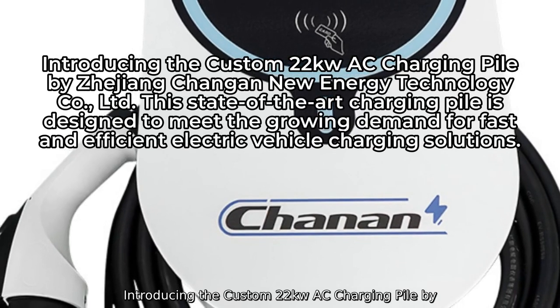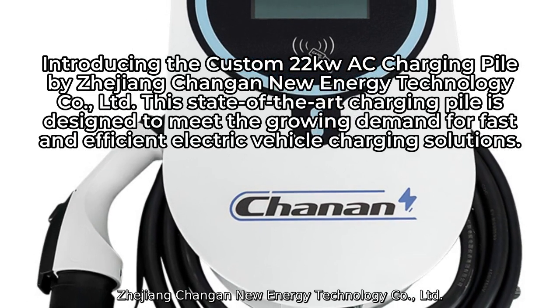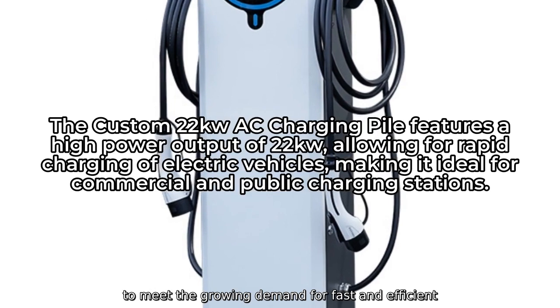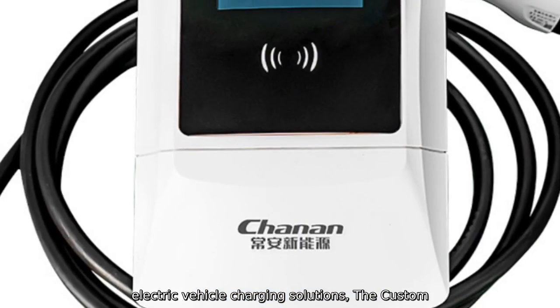Introducing the Custom 22kW AC Charging Pile by Zhejiang Changan New Energy Technology Company, Ltd. This state-of-the-art charging pile is designed to meet the growing demand for fast and efficient electric vehicle charging solutions.